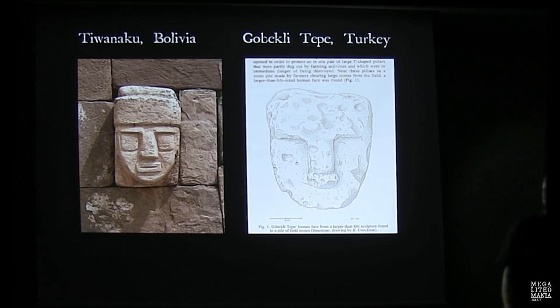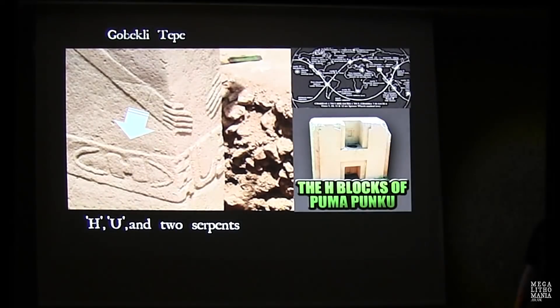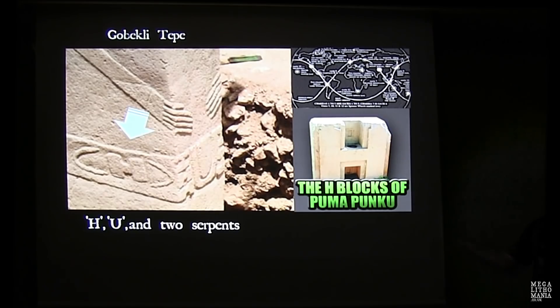We saw today that some of the heads at Tiwanaku in the Sunken Temple are said to represent all the different peoples of the planet at that time. We find strange similarities with the heads discovered at Gobekli Tepe. And we get the H-blocks and H symbols at Puma Punku next to Tiwanaku in Bolivia, and similarly H-shaped pillars at Gobekli Tepe.